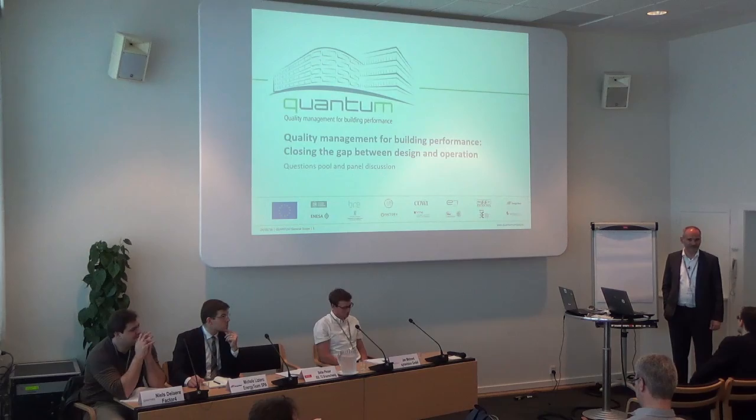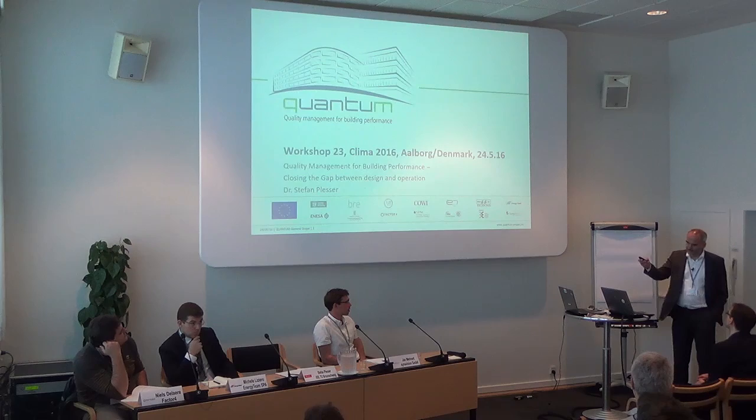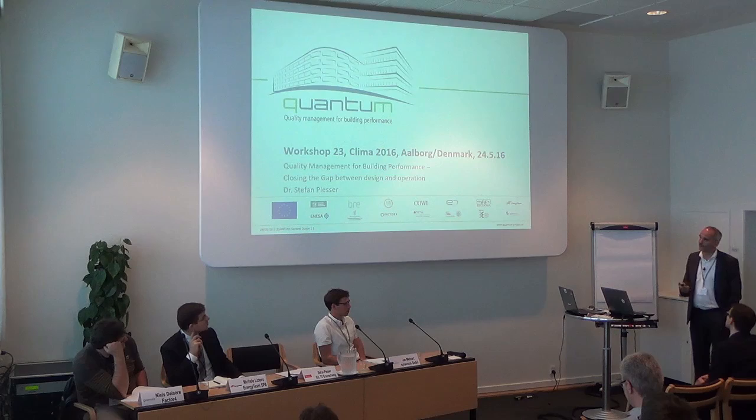We have a polling system here, so we will collect your answers and we will be happy to look at the answers in the end. The first presentation I will talk about the project itself, the scope of the project, and then my colleagues here will present the three different tools that we will be working on in the QUANTUM project.